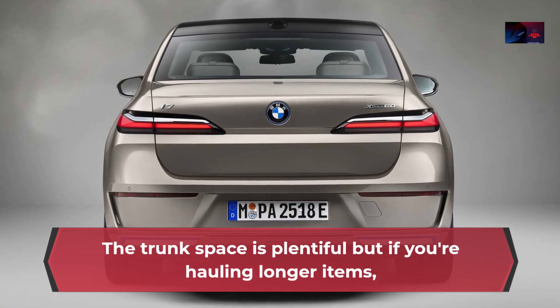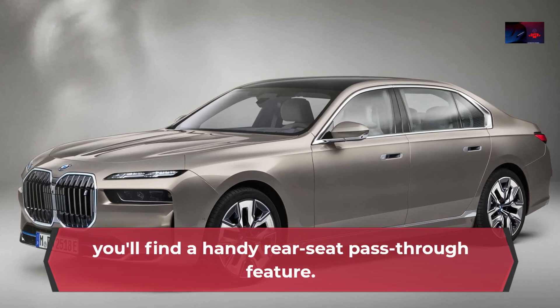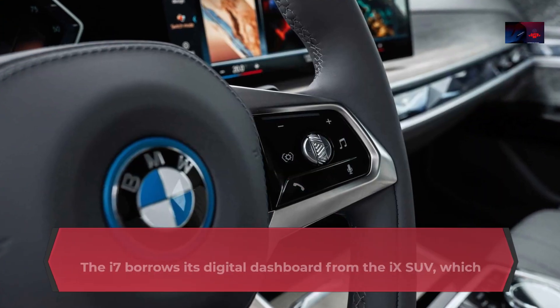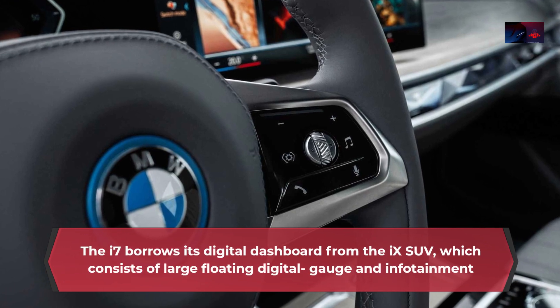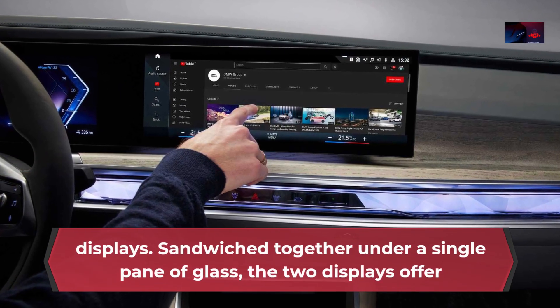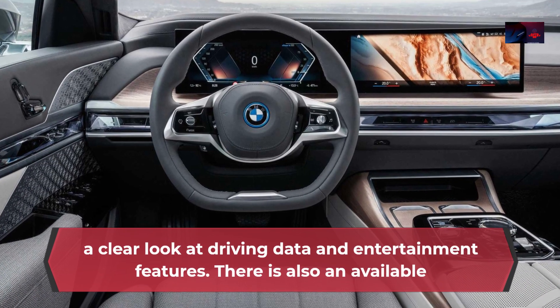The trunk space is plentiful, but if you're hauling longer items, you'll find a handy rear-seat pass-through feature. Technology: The i7 borrows its digital dashboard from the iX SUV, which consists of large floating digital gauge and infotainment displays sandwiched together under a single pane of glass. The two displays offer a clear look at driving data and entertainment features.